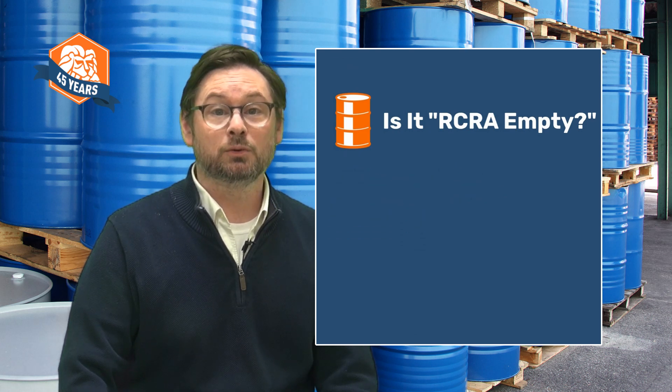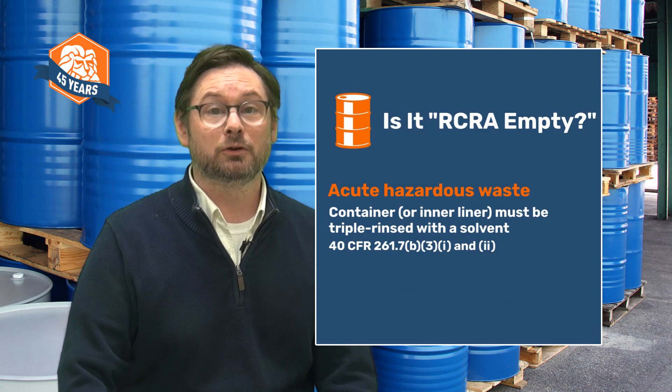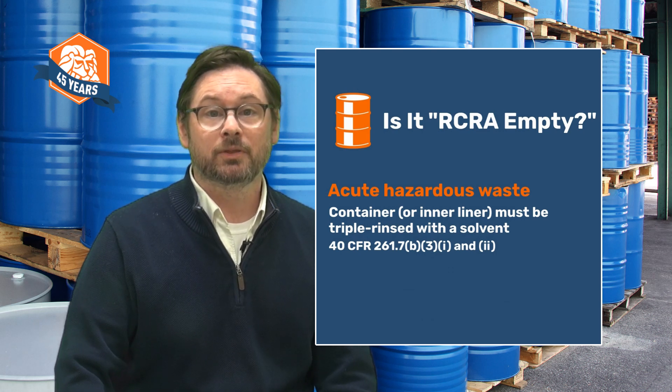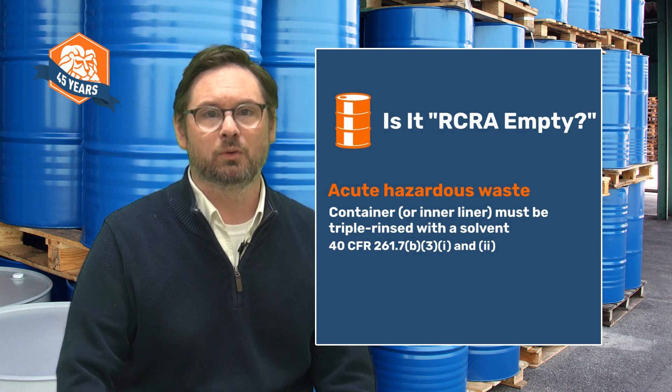For a container that held an acutely hazardous waste to be RCRA empty, the container or the inner liner you've removed from the container must be triple rinsed using a solvent capable of removing the product or chemical. You can use other methods, but the generator must prove through testing or scientific literature that their method is as effective as triple rinsing at removing the waste.